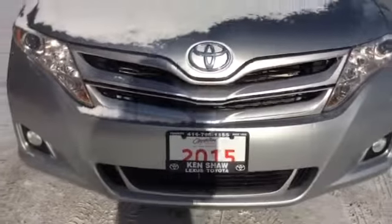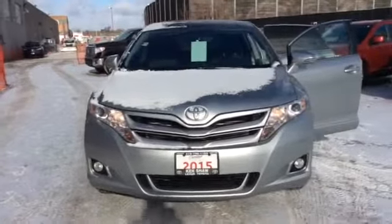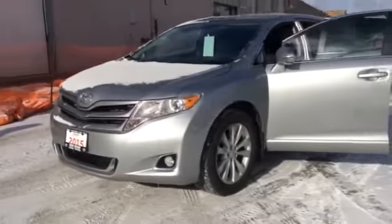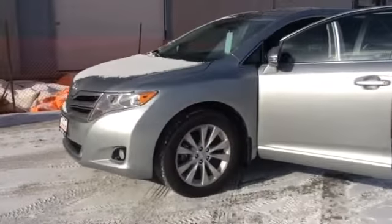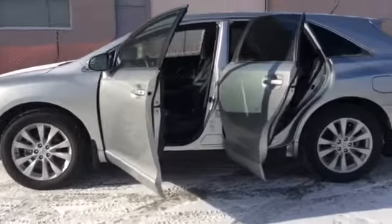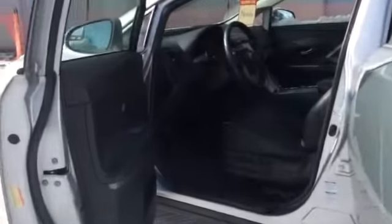Hi Nicola, this is Shannon at Kinshaw Toyota and I'm going to give you a tour of the 2015 Toyota Venza. This Venza is a really nice SUV both inside and out. I'm going to start the tour by taking a look inside, beginning up front.